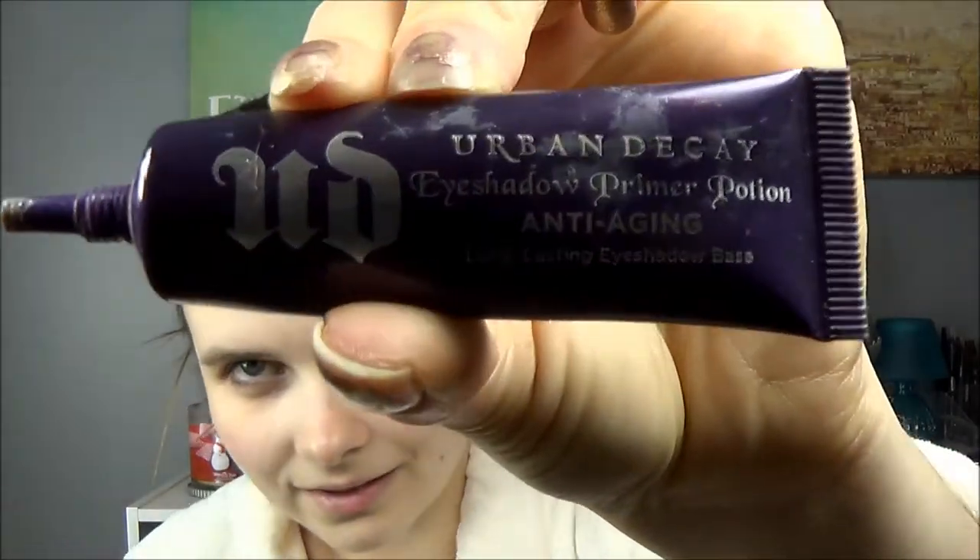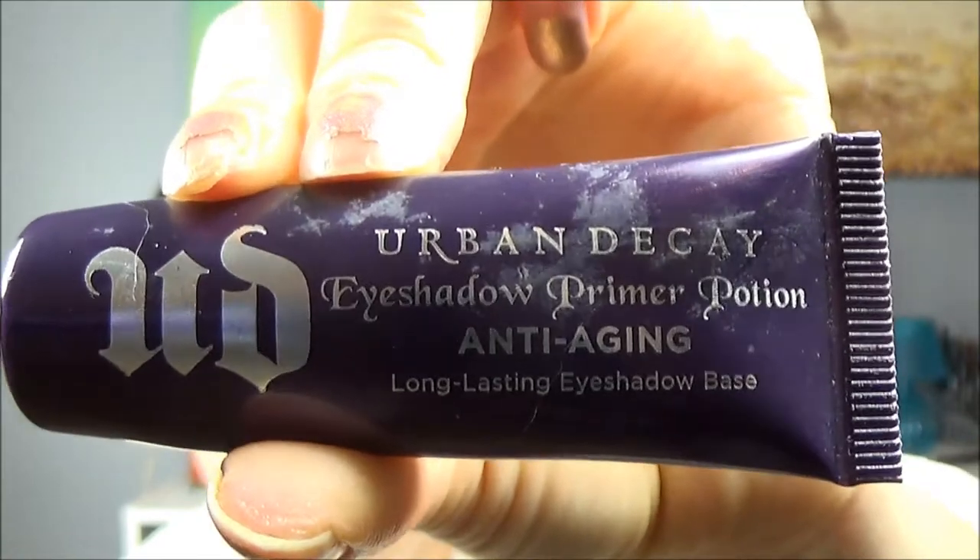The first thing I put on is primer. I have my little mirror here — I have to remember really hard not to do both sides of my face. I'm using my Urban Decay Eyeshadow Primer Potion anti-aging. I really really love this eyeshadow primer. It has changed my life because before I started using it, I noticed that my eye makeup just completely slid off and disappeared off my face by the end of the day.